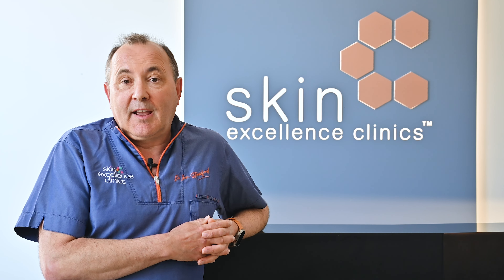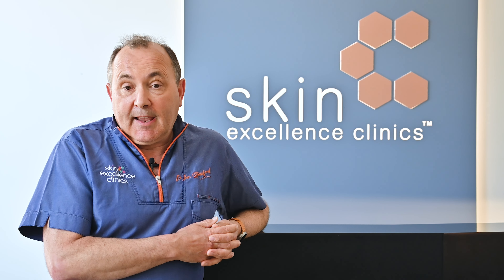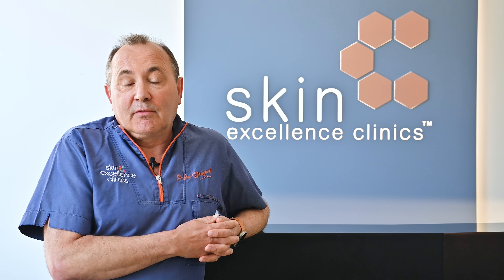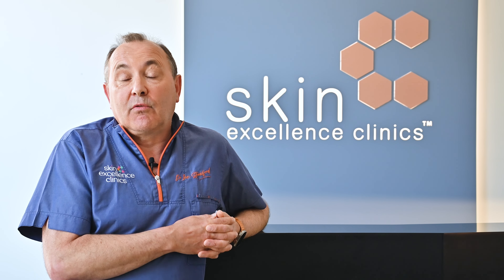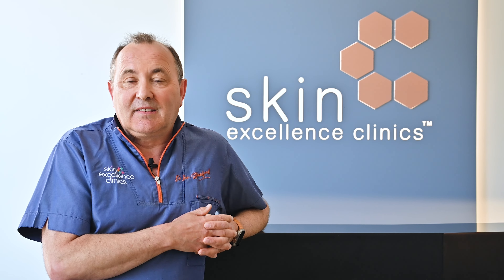We've been using PRP or platelet-rich plasma for many years in lots of areas within the face, the body, and specifically within the hair. PRP stands for platelet-rich plasma and is effectively your own blood cells. We take a large sample of your blood and extract through special methods the platelet cell fraction of the plasma, and we can activate those platelet cells to release the growth factors contained within. It's those very specific growth factors, when injected into the scalp, that will stimulate the hair follicles.